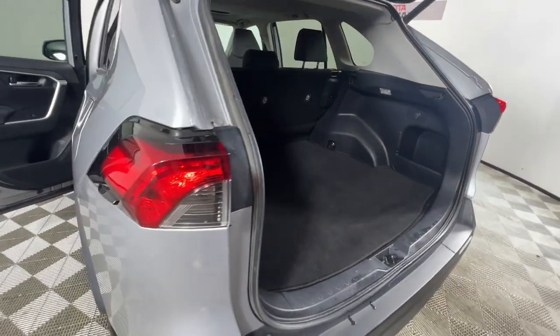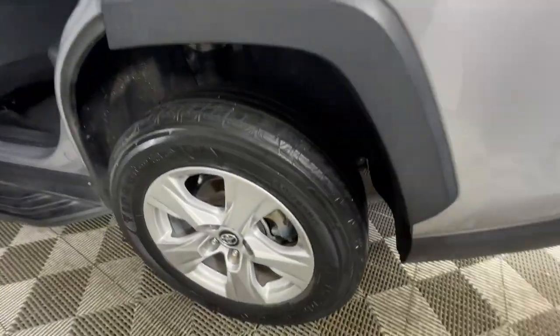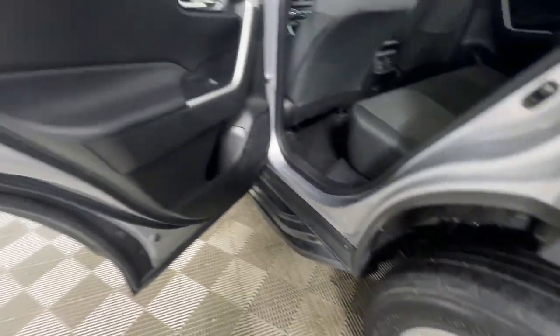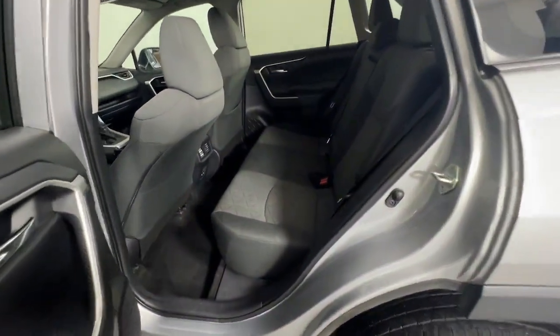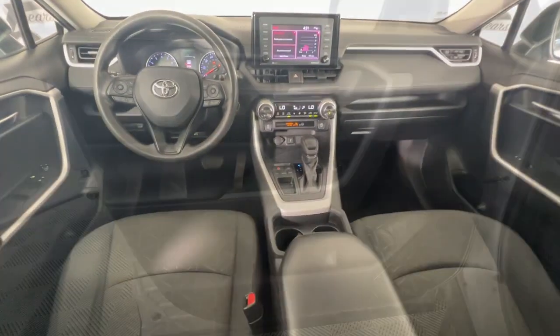Apple CarPlay and/or Android Auto, Keyless Entry, Backup Camera, Heated Mirrors, Fog Lamps, Satellite Radio, Aluminum Wheels, Alarm, Electronic Stability Control, Steering Wheel Audio Controls.